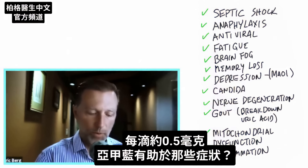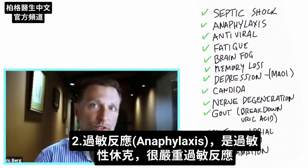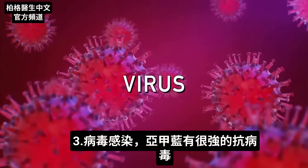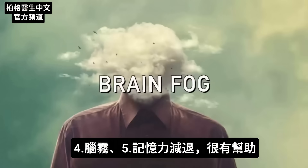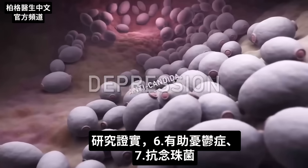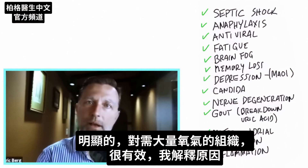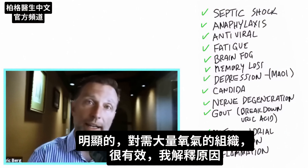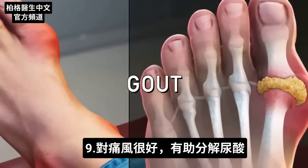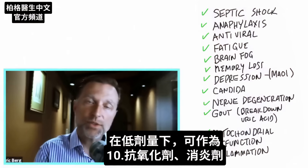What conditions might methylene blue potentially help with? Septic shock, especially when blood pressure has dropped significantly; anaphylactic shock; viral infections due to its potent antiviral properties; brain fog and memory loss; depression; and anti-candida properties. It's also effective for tissues that demand high amounts of oxygen, such as neurodegenerative conditions like Alzheimer's and Parkinson's. It's even good for gout because it can help break down uric acid. In low doses, it acts as both an antioxidant and anti-inflammatory.